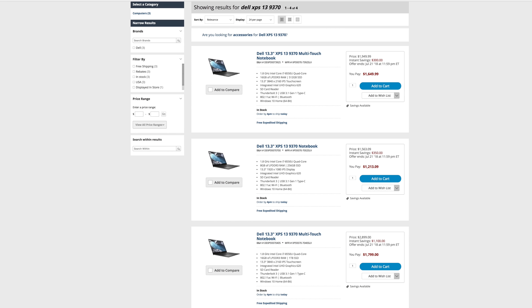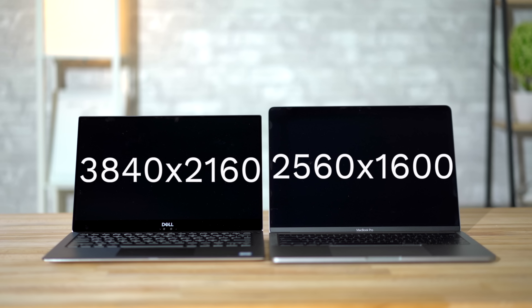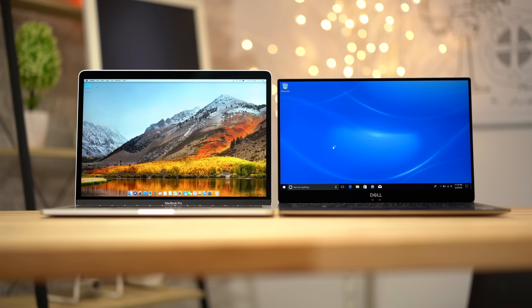Dell is constantly having sales on their laptops, so you can probably find it on B&H for cheaper using the link in the video description. The main differences are that the Dell comes with double the SSD storage and a 4K display instead of a 2.5K display on the MacBook Pro. The XPS is also smaller and lighter than the MacBook even though it has the same 13-inch screen, thanks to the Infinity Edge design, though it does have some limitations we'll cover shortly.